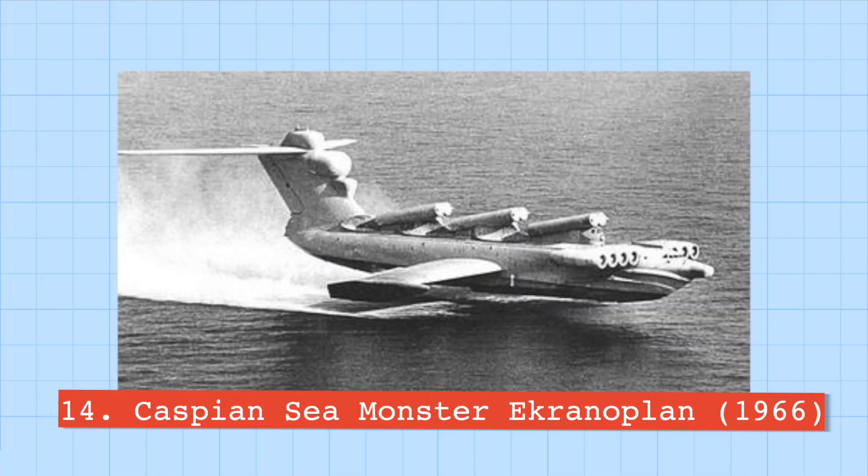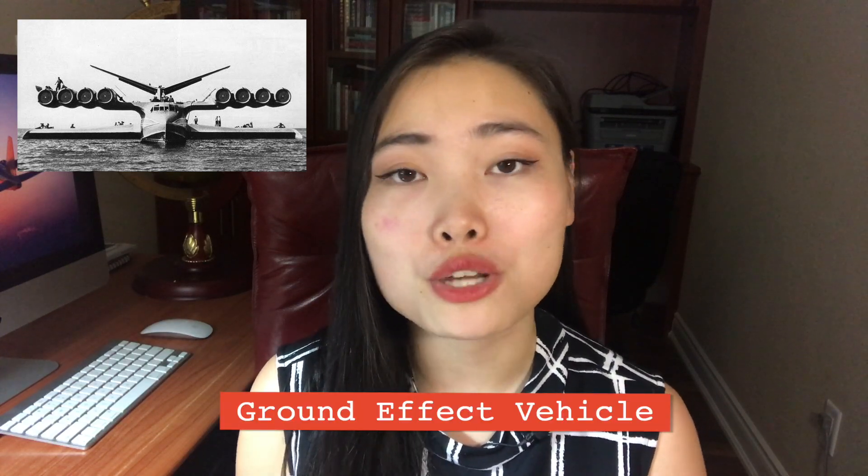Number fourteen is the Caspian Sea Monster ekranoplane. Developed by the Soviet Union, this was an experimental prototype aircraft testing the theories of a ground-effect vehicle — planes that hovered a few meters off the ground to experience reduced drag. The Sea Monster was a transport aircraft designed to carry supplies over the Caspian Sea, and it was the largest aircraft in the world for 22 years after it was produced. Unfortunately, after almost 15 years of service, the plane was damaged and sank.